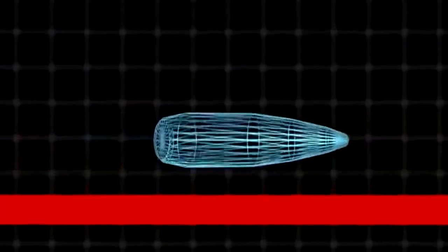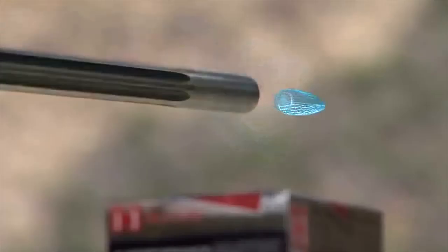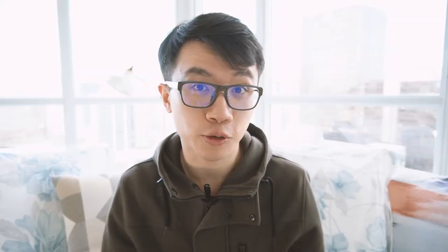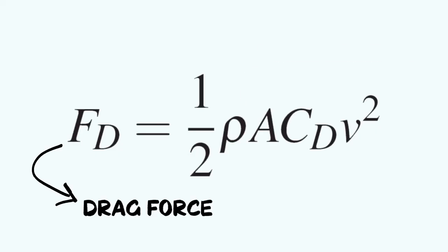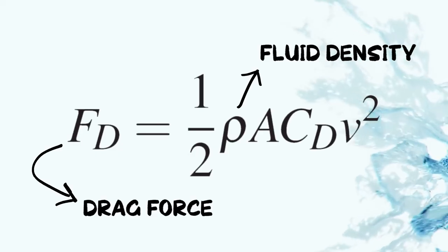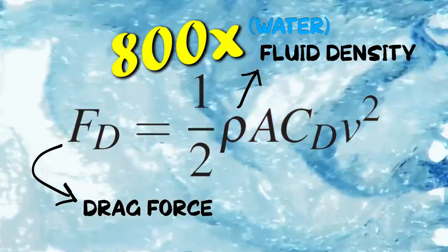When a bullet leaves the barrel, projectile motion begins and gravity acts on the bullet to pull it downward. Although high school physics tends to ignore air resistance, we don't do that here. It is actually very important in determining the range of the bullet, as well as the speed of the impact. This is especially true when air is replaced by water that is 800 times denser, which makes the drag force 800 times greater as well.